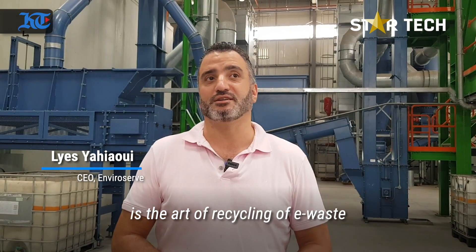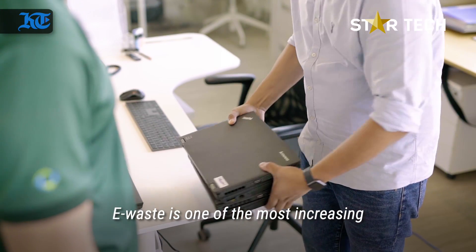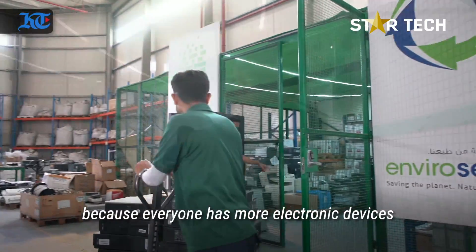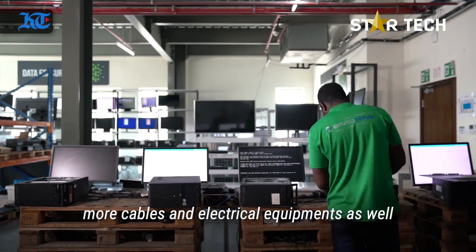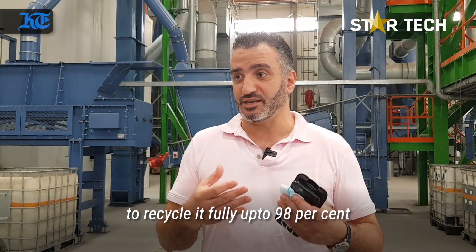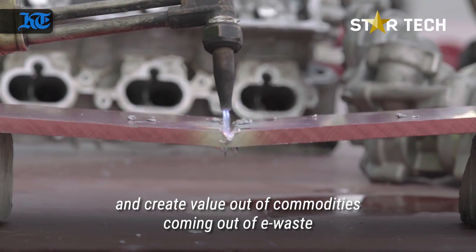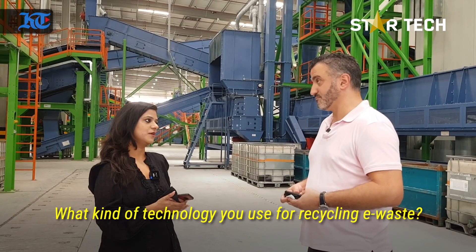What EnviroServe introduced in the UAE is the art of recycling of e-waste. E-waste is one of the most rapidly increasing waste streams in the world because everybody has more electronic devices, more cables, more electrical equipment. So we address the needs of recycling of e-waste to recycle it fully — up to 98% — and create value out of commodities coming out of e-waste.